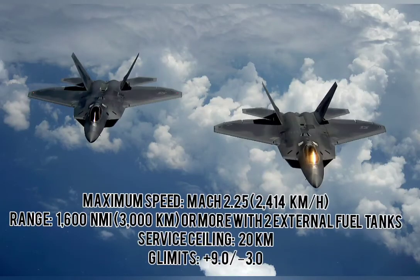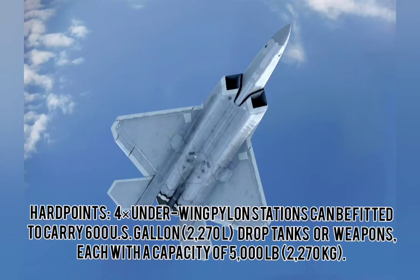Maximum speed: Mach 2.25, that is 2,414 kilometers per hour. Range: 1,600 nautical miles or 3,000 kilometers, or more with two external fuel tanks. Service ceiling: 20 kilometers. G-limits: plus 9 and minus 3. Hardpoints for underwing pylons.